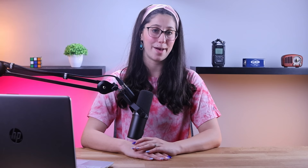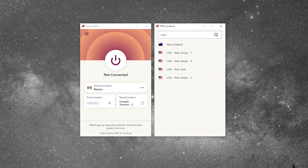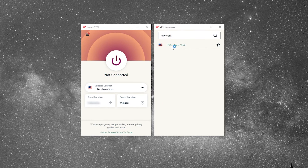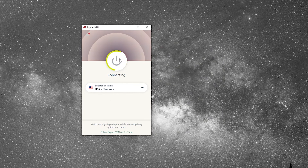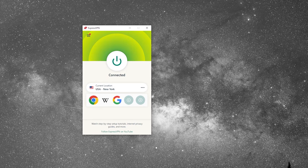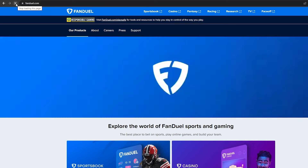I'll be using ExpressVPN in the demonstration, since I consider it to be the best VPN on the market. All you have to do is open up ExpressVPN and click on the Options icon on the top left, and press on the All Locations option. From there, you'll have to type the name of the state in the search bar, press on one of the servers that pop up, and just click on the Connect button. And once you're connected, you can just refresh your page and you'll be able to access FanDuel and start betting. And that's about it.